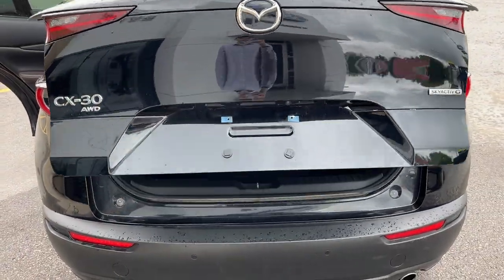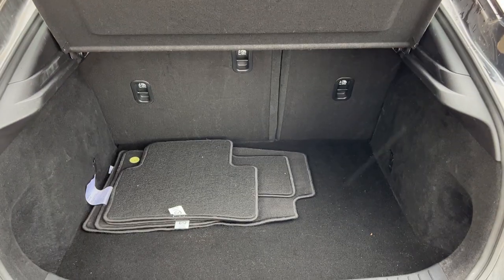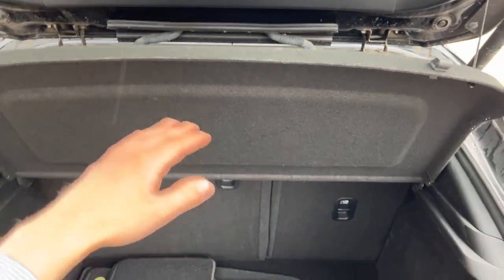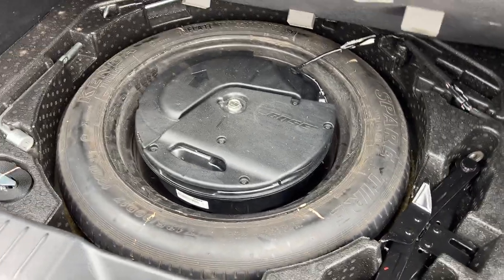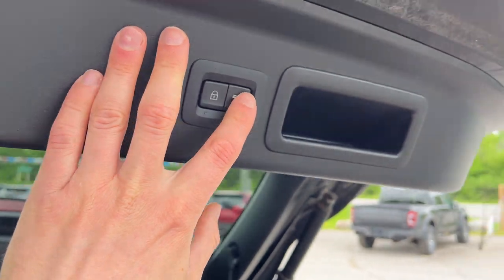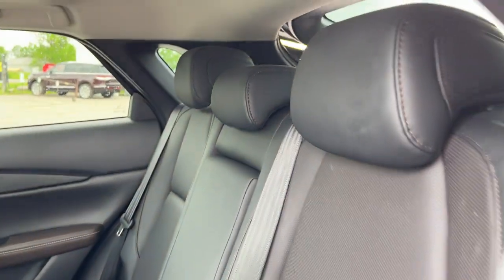It is a power tailgate that you can open with just the push of a button. You get plenty of space in the back of the CX-30, and you can fold down the rear seats for even more — be sure to check out the photos for that. You also have a cargo shade here that lies flat when closed, original carpet mats, floor liners in the vehicle, and your spare tire. That's part of your Bose 12-speaker sound system in this vehicle, which sounds fantastic.